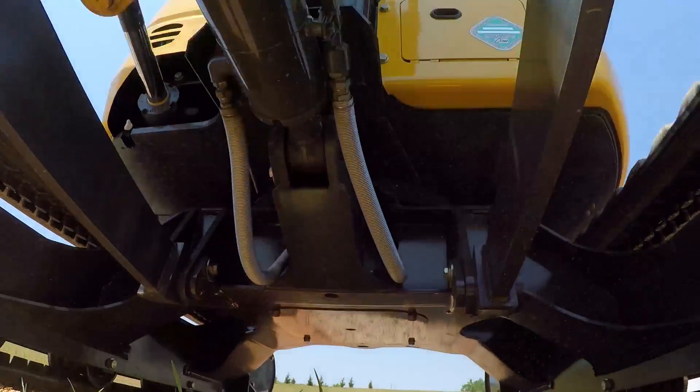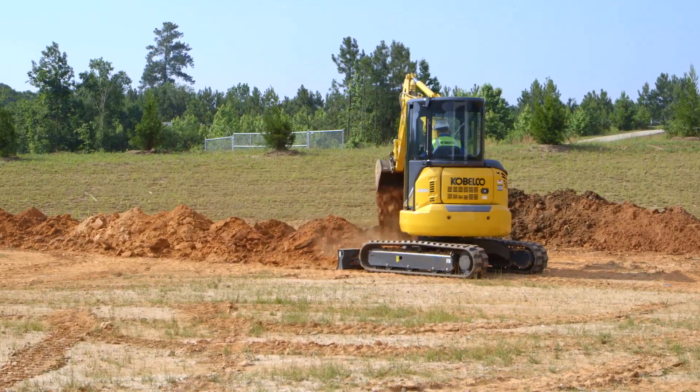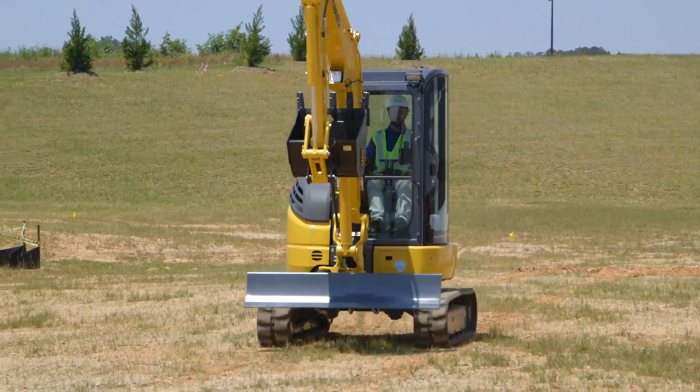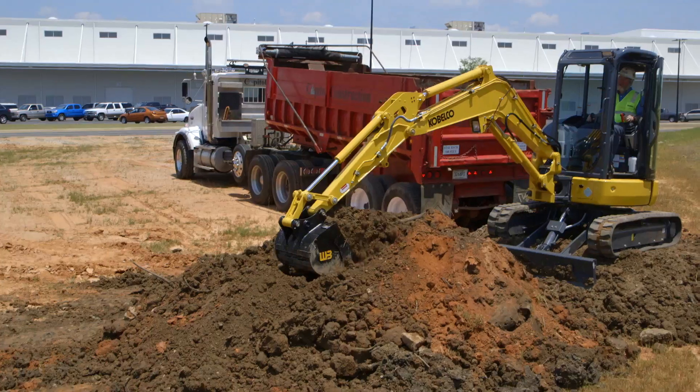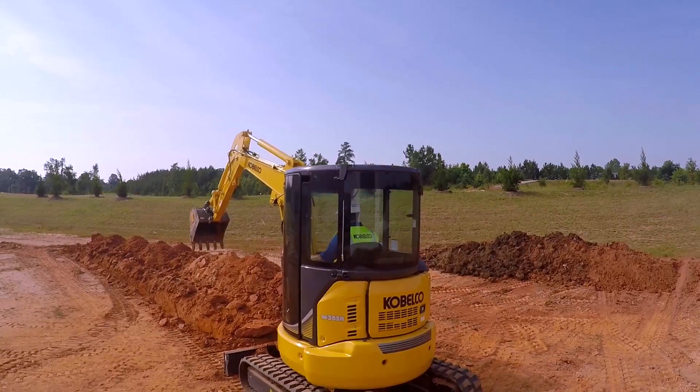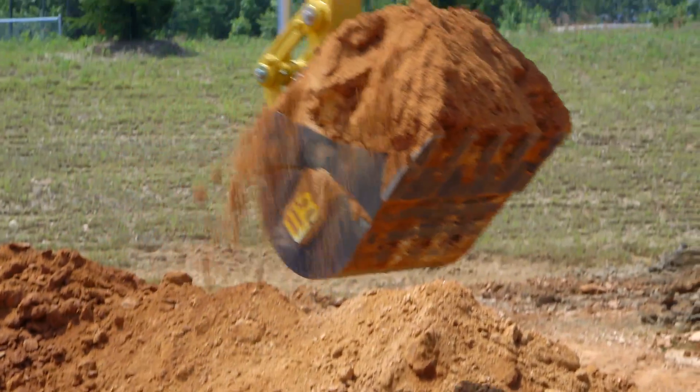Big things often come in small packages and that's especially true with the compact SR series excavators from Kobelco. Ranging in size class from one to six ton, these compact powerhouses are built for hard work and are ready to tackle your toughest jobs.